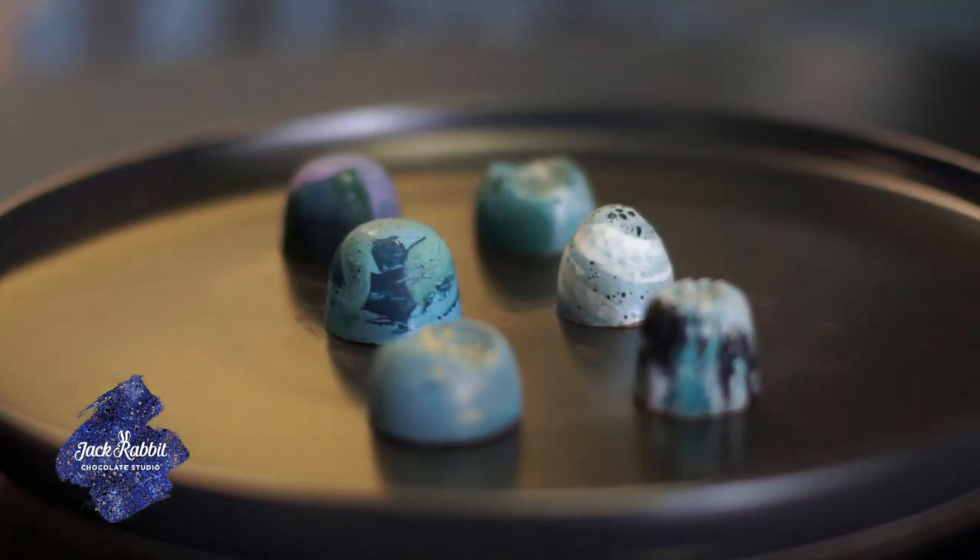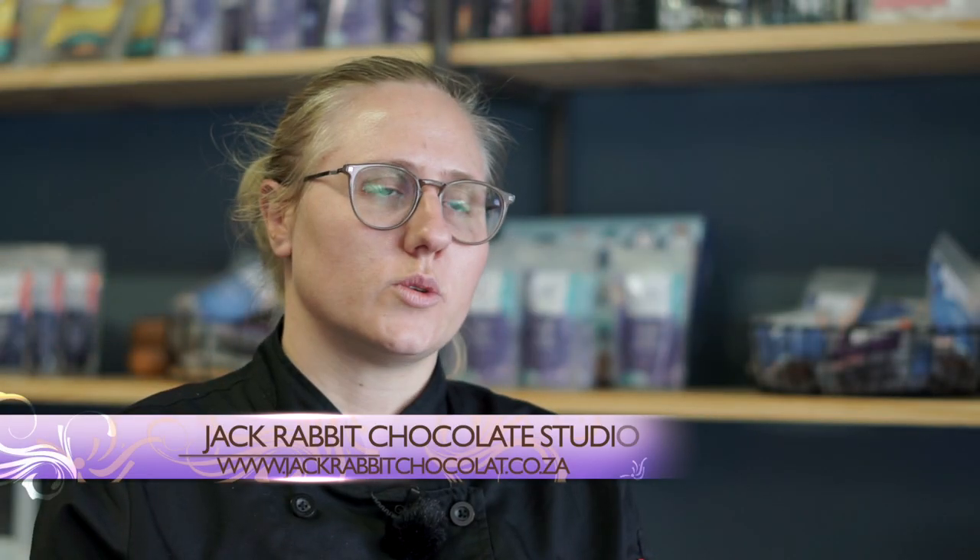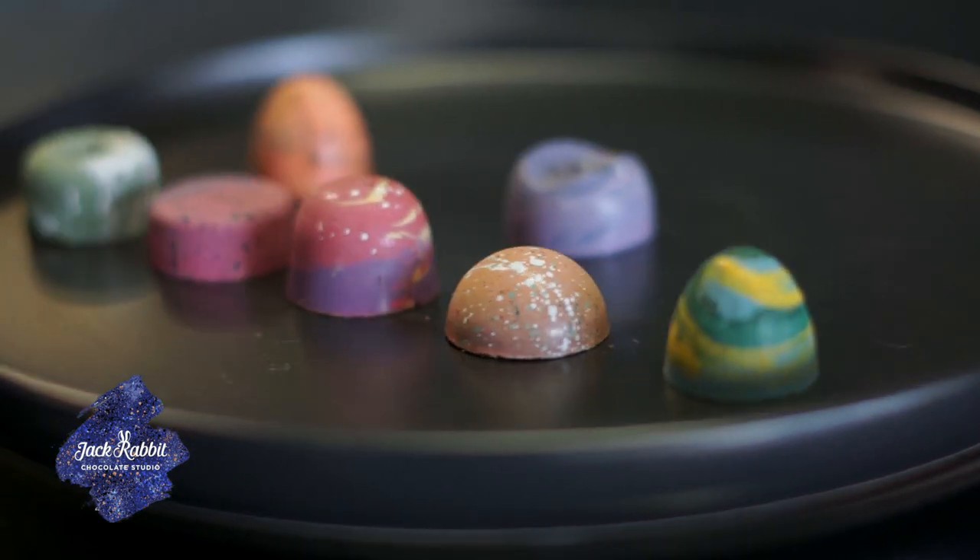Everything that we do here is freshly made — we don't add any preservatives into our chocolate. Our main product that we produce are the bonbons, and those are all liquid-centred chocolates. Other than that we've got our panned products, which is a chocolate-coated item, whether that's a yogurt and white chocolate coated caramel or a salted caramel coated licorice. We also make custom chocolates for celebrations, birthdays, and weddings, where we paint the chocolate according to the decor and the flowers.